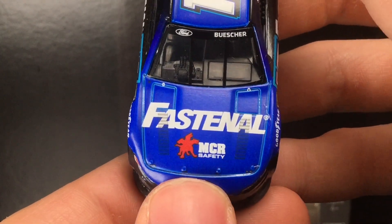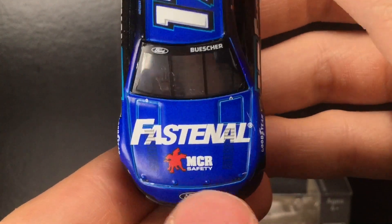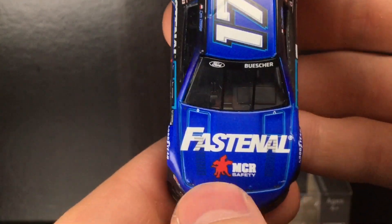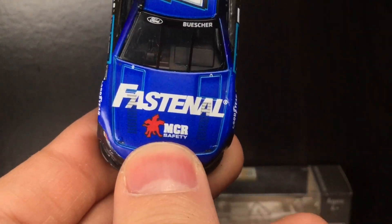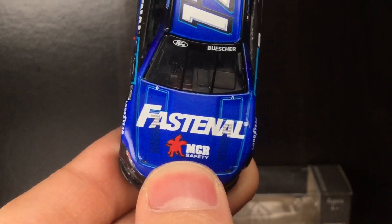So you've got Fastenal right there on the hood, and you've got MCR Safety — I'm not sure if that logo is a dog or a three-headed dragon, I have no idea. But that's something I don't remember being on the normal Fastenal cars. That's kind of the cool thing about having primary cars winning the Duel race and actually being made into diecasts.